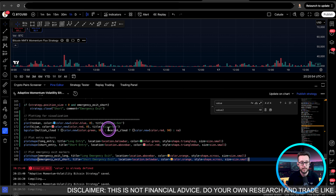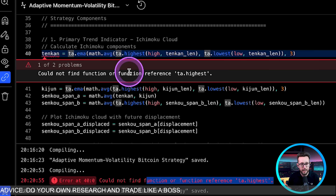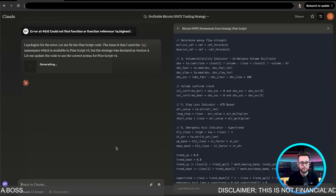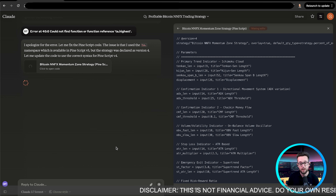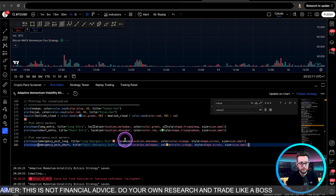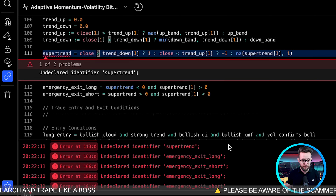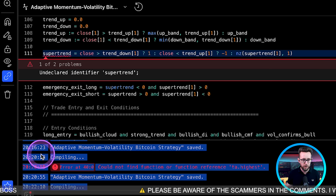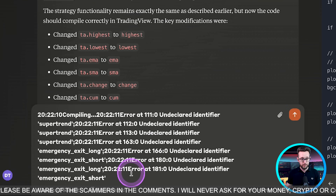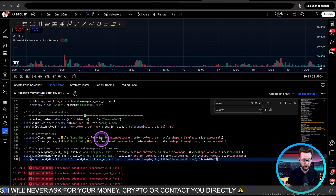Let's take this over to TradingView and paste it in — we do indeed have errors. We have a TA EMA error and a TA highest error. Let's paste that back into Claude to see if it can debug itself. Hopefully it manages to debug itself. After pasting the correction back in we have even more errors, including an emergency exit I asked it to add. We gave it one more chance and it does keep politely apologizing. After a few iterations we tried again and it seems to be getting there.